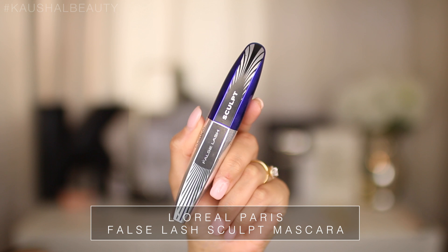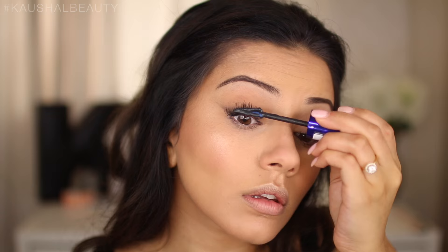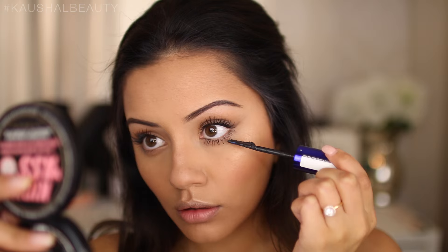For mascara I'm using the False Lash Sculpt mascara, my current obsession and favorite, layering it on top and bottom lashes. I didn't put any falsies on for this look because Kylie tends to look like she's not wearing any either — maybe just individuals or the Ardell Demi Wispies. I wanted to keep this a no-false-lashes look.